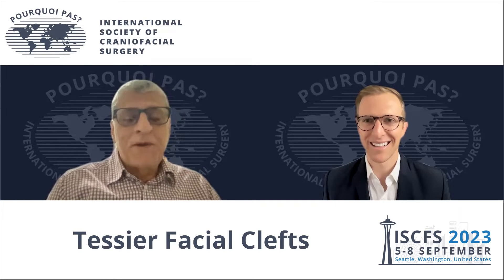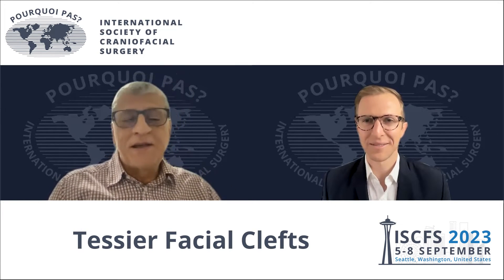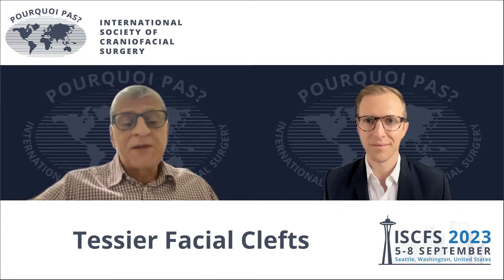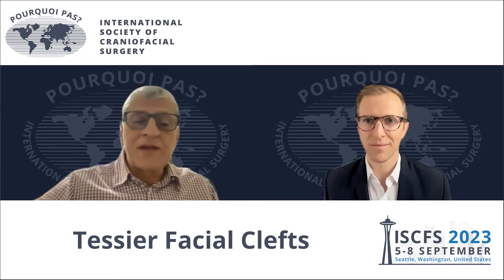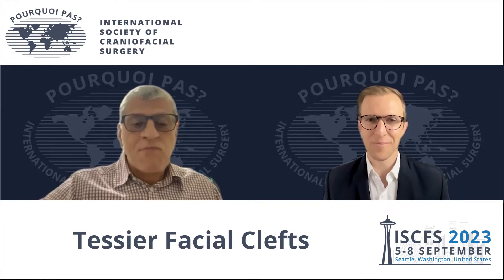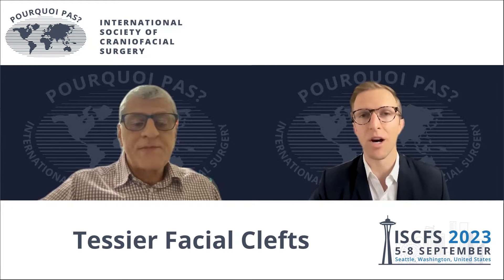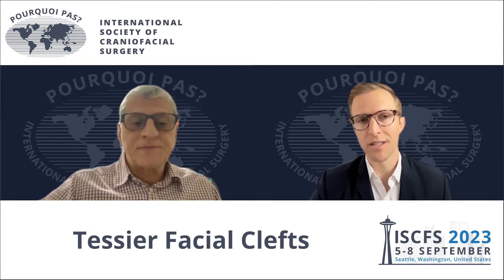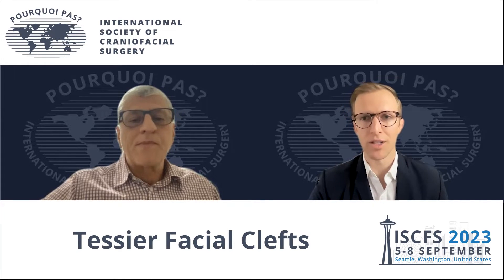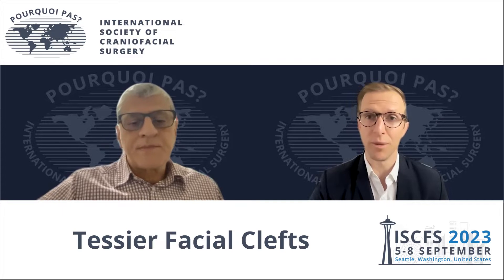It's a great pleasure to be here and to make some kind of advertisement for the International Society of Craniofacial Surgery. It will be my pleasure. So today we'll be talking about Tessier facial clefts, and to start our discussion, what do you think have been the largest changes in care for patients with Tessier facial clefts since you have been in practice?